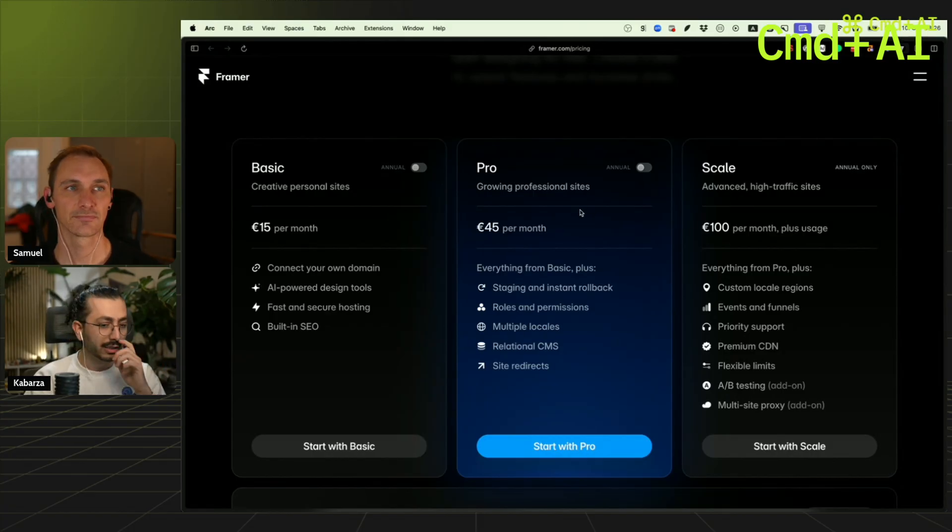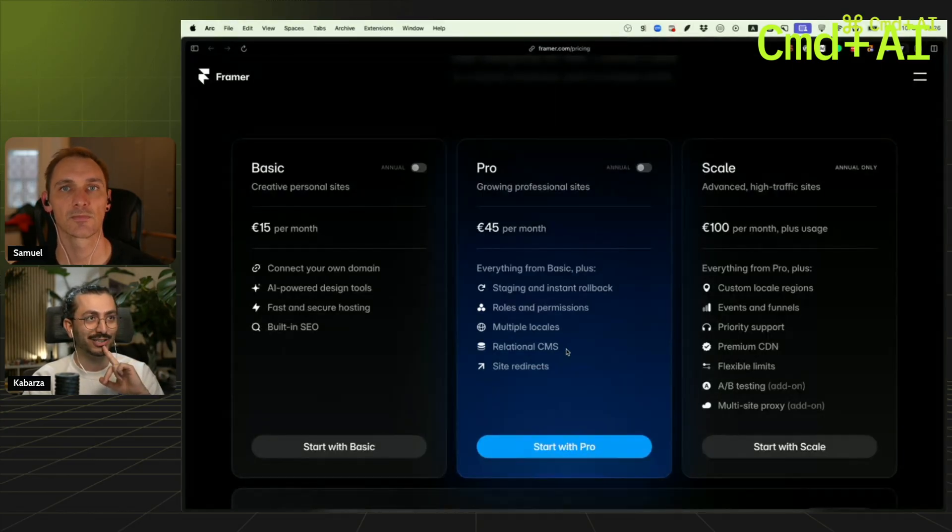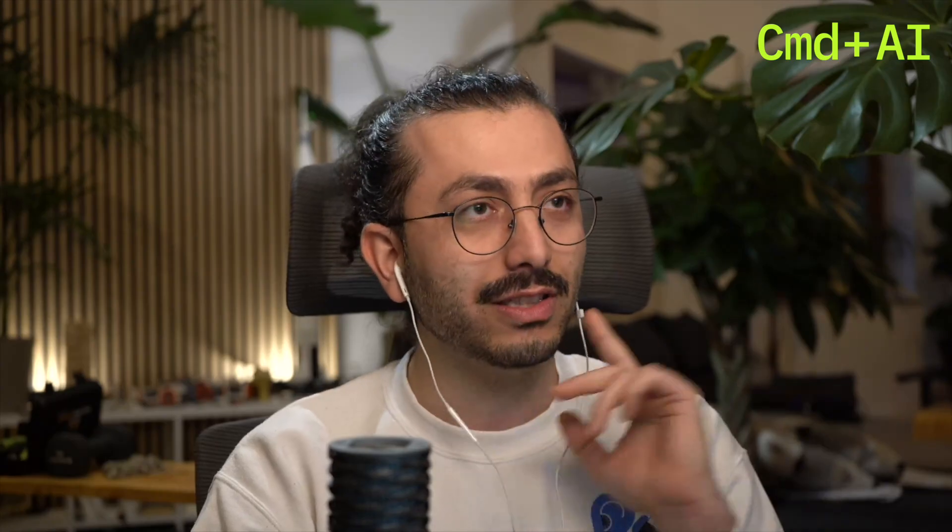That's quite expensive if you just want to get in and try your website for a few months. And here you get only 10 CMS collections. I went back and checked my client websites — the websites we launched this year — and none of them have fewer than 10 CMS collections. So we practically cannot use this.